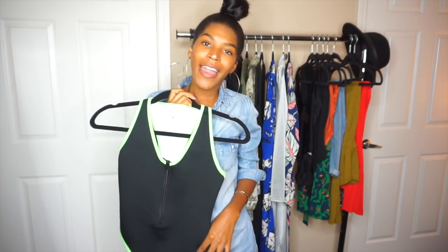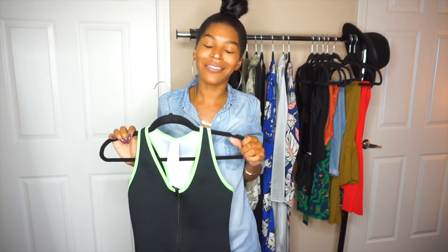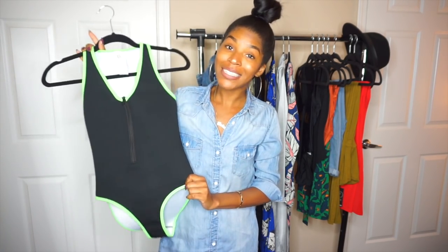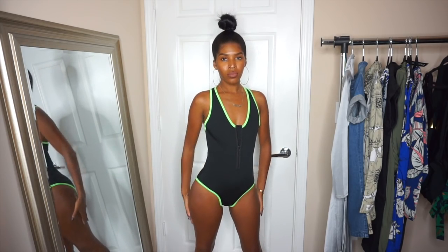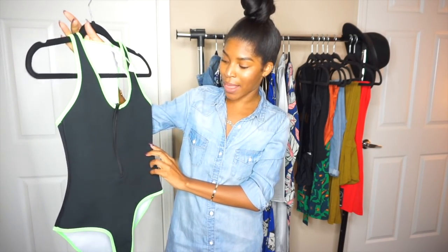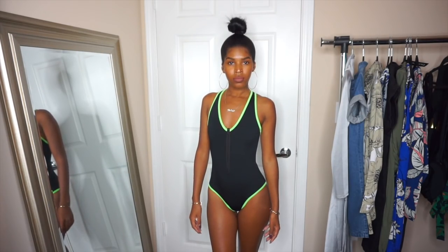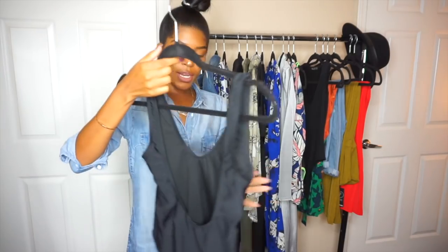Now for swimwear — I am a one-piece kind of girl. Swimsuits are tricky for me, and being a mom you just can't always wear what you used to. This first one is a scuba material, which is an interesting material I've never had before. The neon green with black really popped out to me. It has a zipper, so if you want to be more modest you can zip it all the way up. I love this swimsuit.